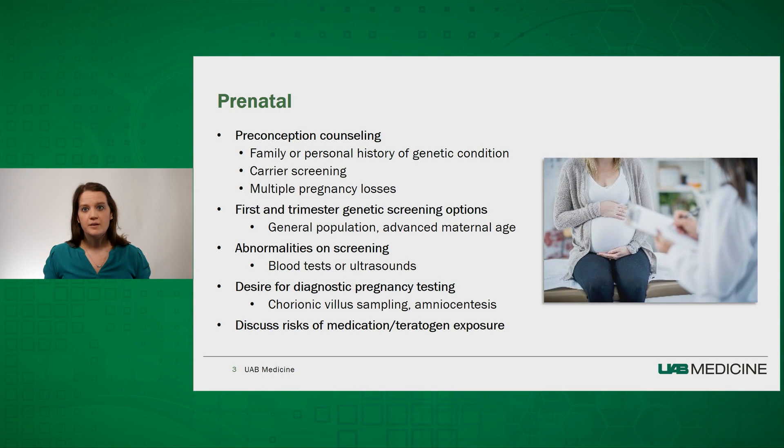People concerned that their jobs, lifestyle, or medical history may pose a risk to the outcome of a pregnancy may meet with a genetic counselor for discussion of risk. Common causes of concern include exposure to radiation, medication, illicit drugs, chemicals, or infections.